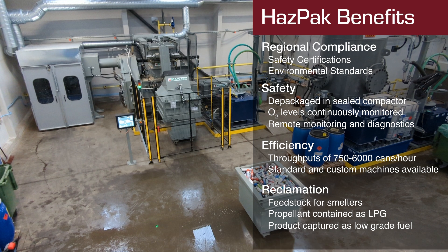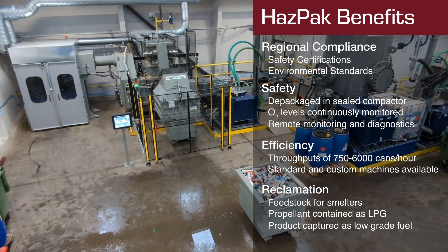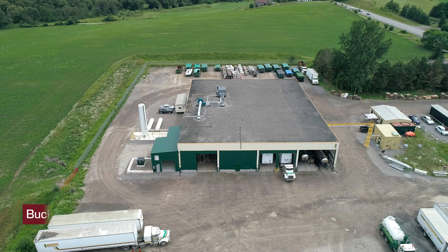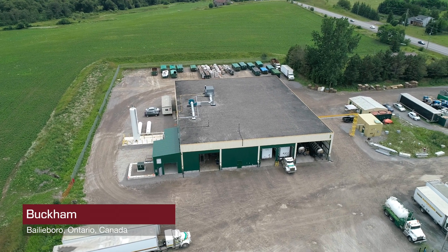HAZPAC maintains proprietary innovations not found anywhere else. Safety, efficiency, and the comprehensive capture of renewable resources make HAZPAC an all-out industry leader. Today, HAZPAC is available to view by appointment at the Buckham facility in Ontario, Canada.